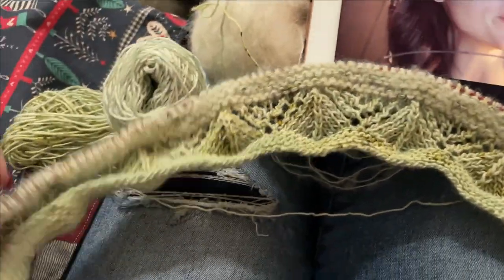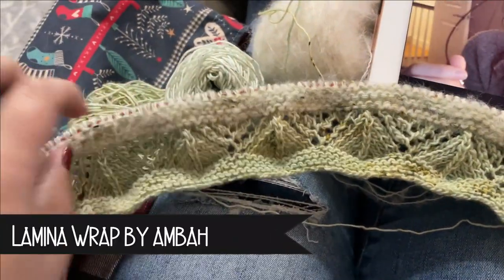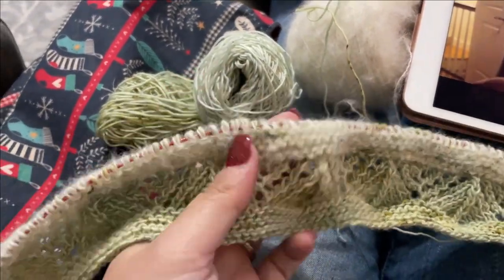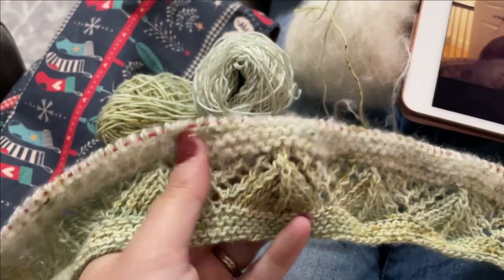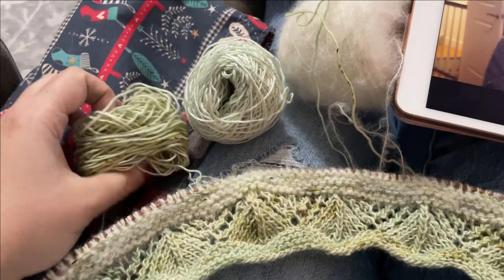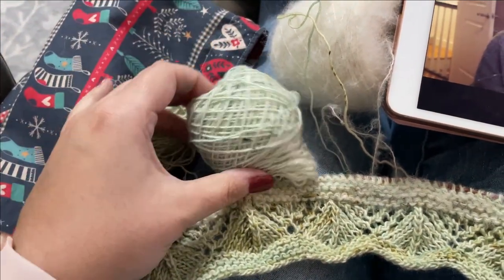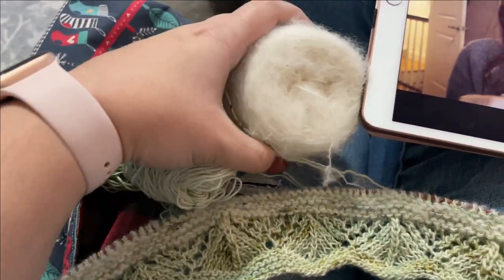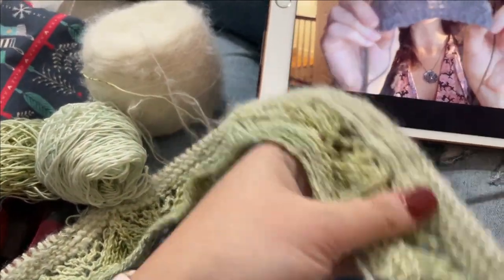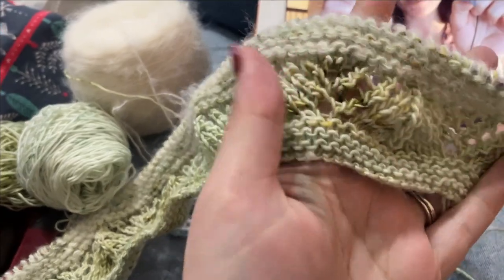I'm so happy I finally settled on the Lamina Wrap by Ambah O'Brien for my Fiber Fox advent yarn. I love this pattern so much - I love the lace sections - and in between each garter section I'm holding the mini double with a skein of suri baby alpaca and silk just to give it an extra bit of fluff and fun. I really like how it's turning out so far.